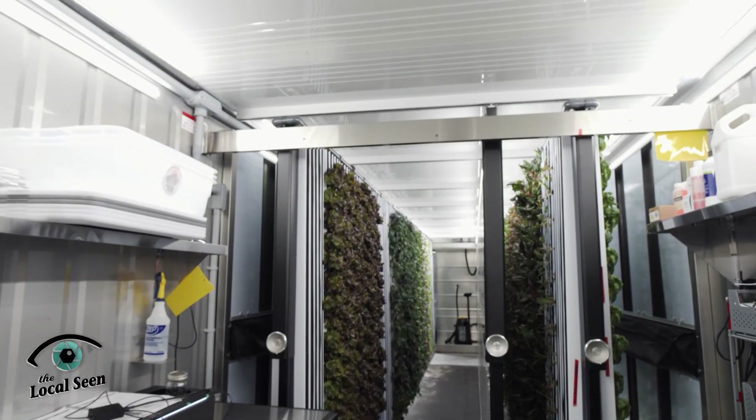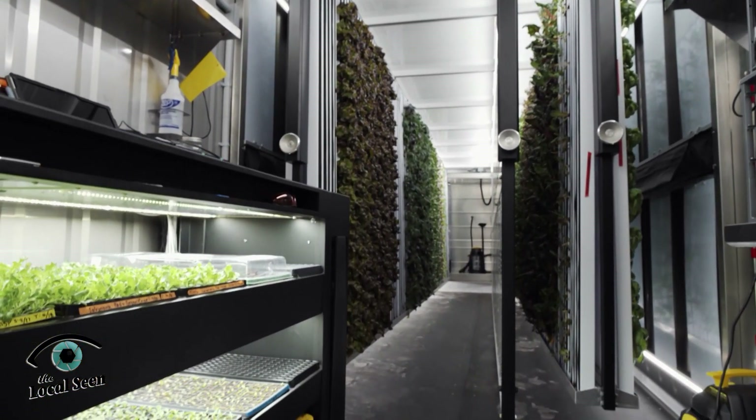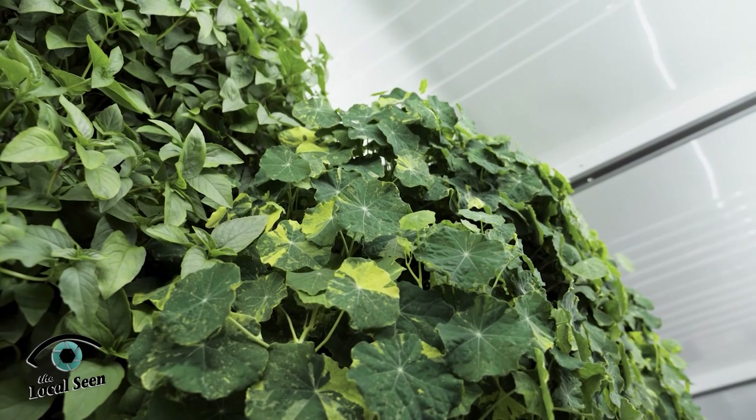Diane Hart, the farm's primary grower, gave us a tour of this unique and sustainable process. I'm Diane Hart and I'm the main grower here at Three Hearts Farm. This is a hydroponic growing facility where we grow mainly lettuce and greens and some edible flowers.